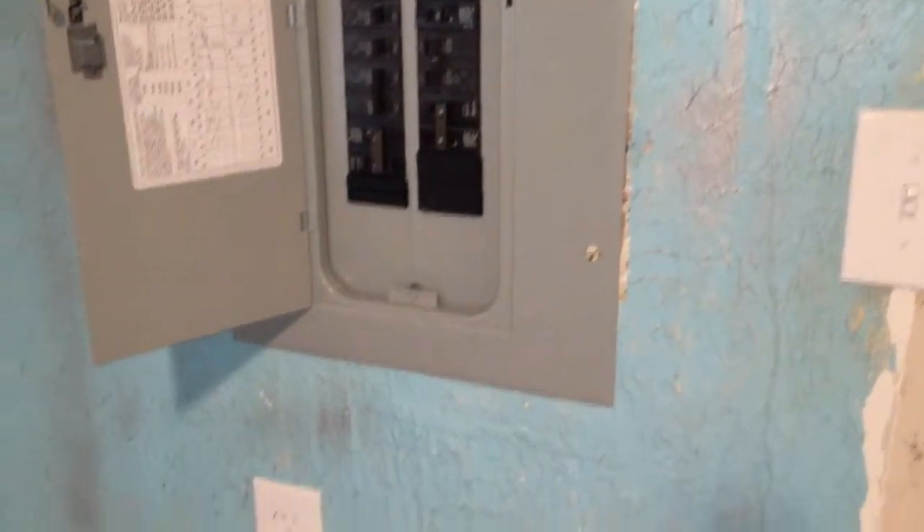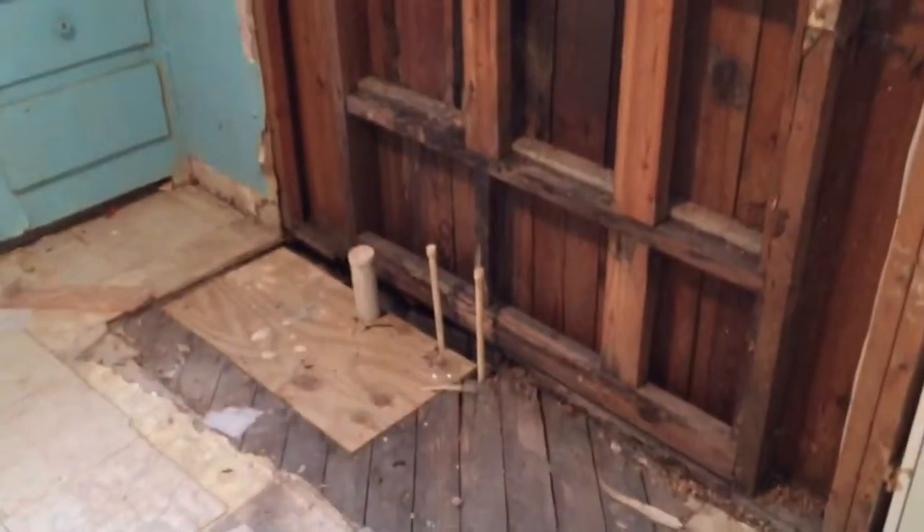It's a cash flow dream. You can rent it for $640 a month, and we're selling it for $17,500. It will need about $10,000 in repairs, but you can pay back your investment in less than four years.